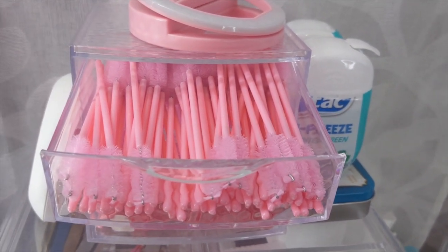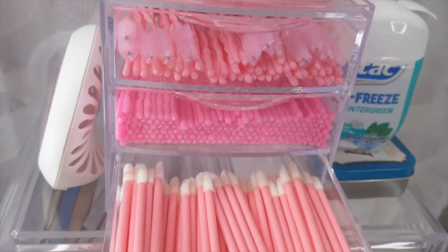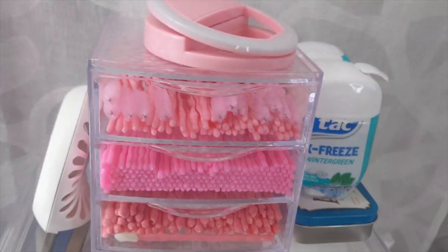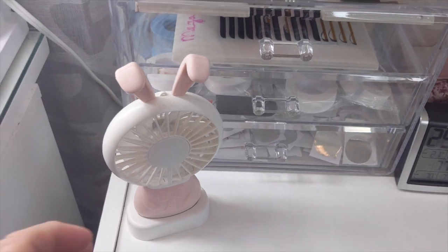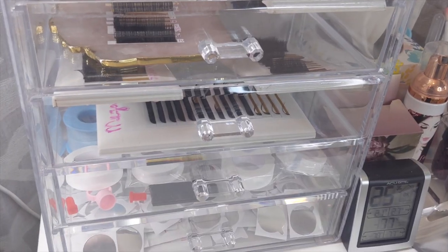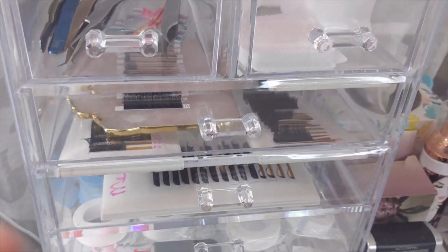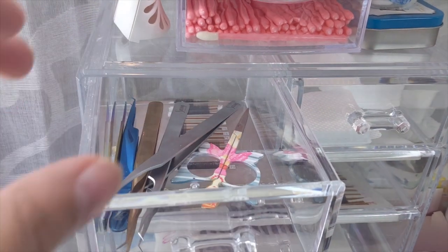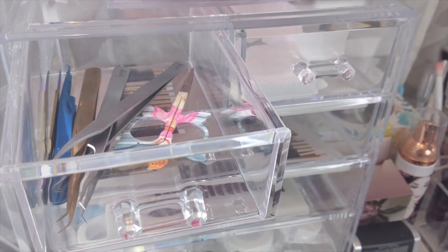I put my micro swabs, my spoolies, and my lipstick applicators all in here for easy access. I love it because it's the perfect size. I do have my fan bunny up here and I always keep it here. I try not to over-stuff everything and keep everything nice and simple. On the first row I always keep my tools. I don't have that many right now because I'm cleaning — I have some in my bathroom that I need to wash and sanitize before storing them away.